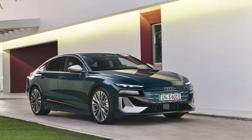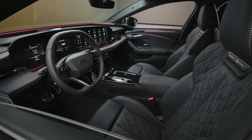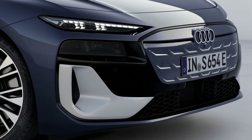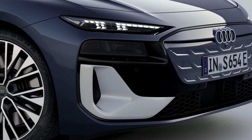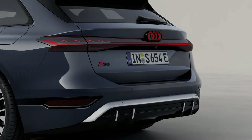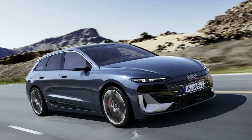We don't have an aero figure for the US, but Euro-spec A6 Sportback e-trons are very slippery with a 0.21 coefficient of drag when optioned with Audi's second-generation digital camera mirrors. Its Sportback shape means it'll be utilitarian with a hatchback-opening rear end.